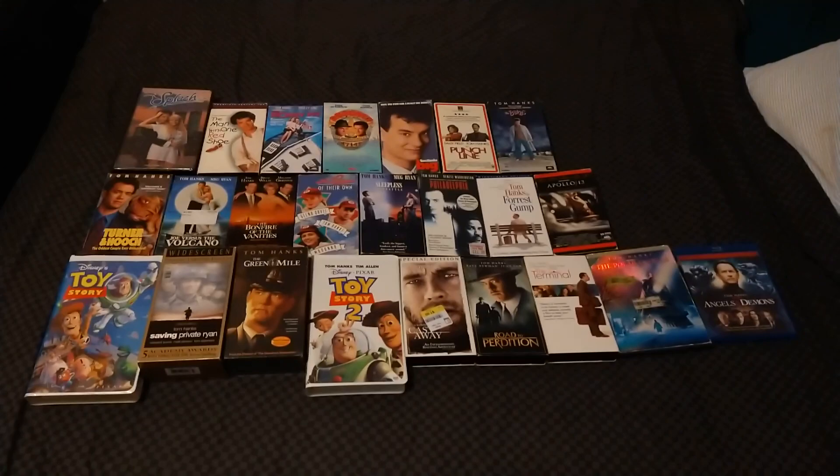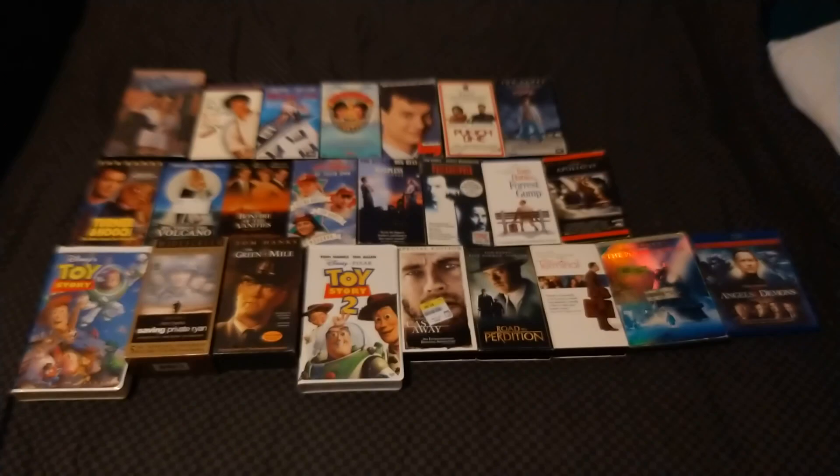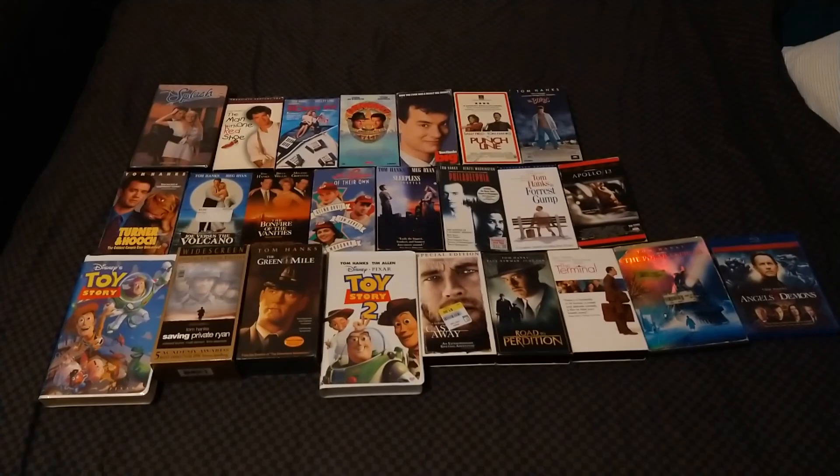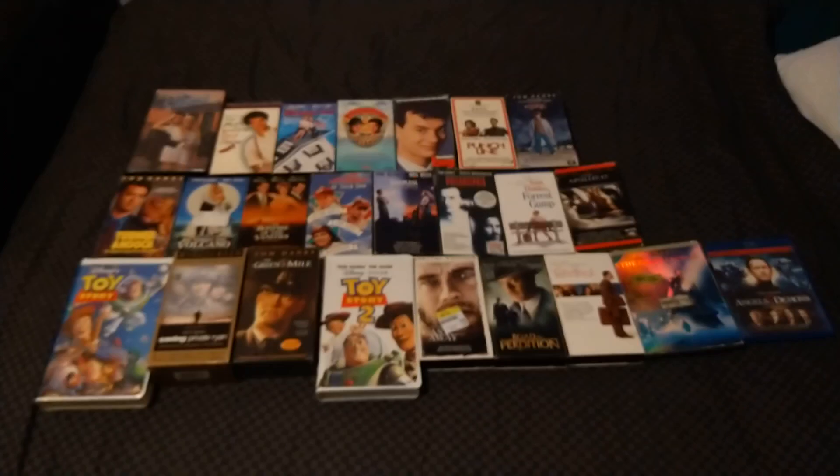So far I have a total of 24 Tom Hanks movies added in my collection. I know it's not enough, but I will plan to get some more. Even though Tom Hanks' birthday was celebrated back on July 9th, I thought I was going to show off on his belated birthday, and this will take a couple parts to do this.